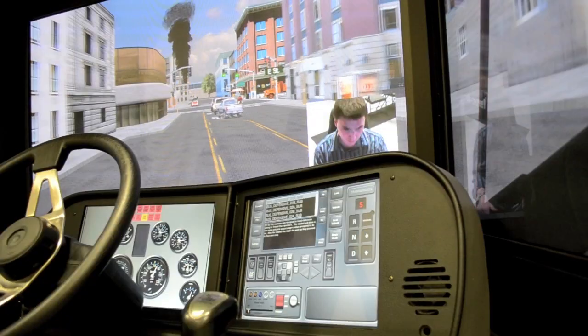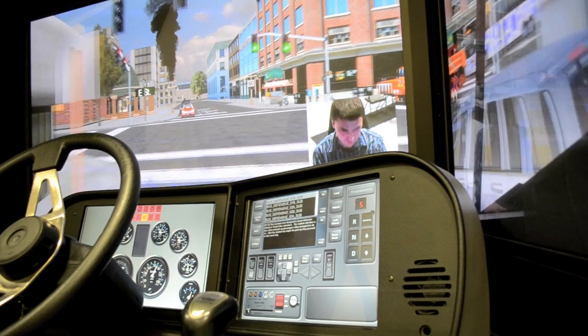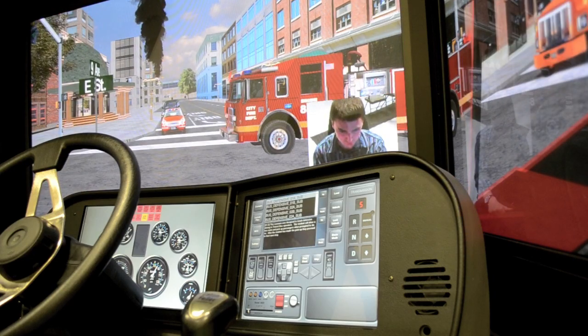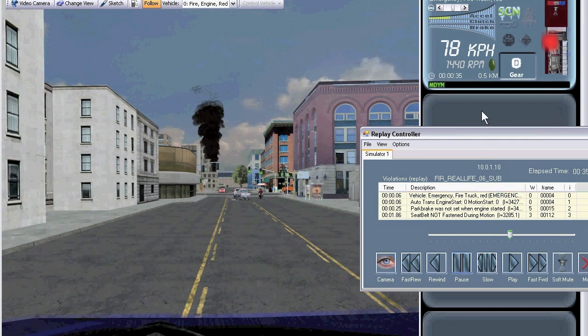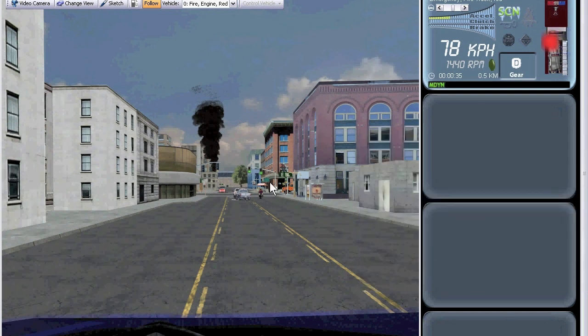The instructor station also has several upgrades that can't be found on older models. The onboard camera captures the driver and replays back in sync with their drive. The advanced instructor view allows for sketching, a 360-degree view during replay and runtime, and allows you to get the perspective of other vehicles in the scenario.